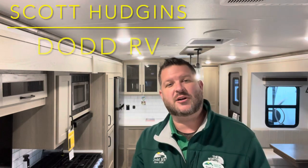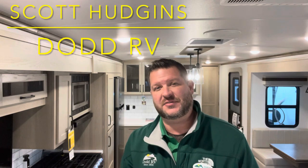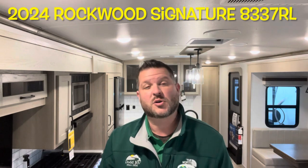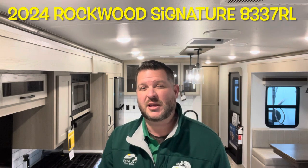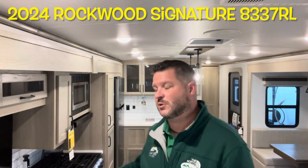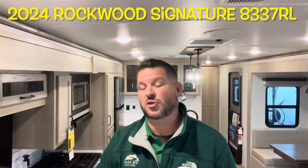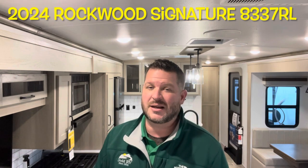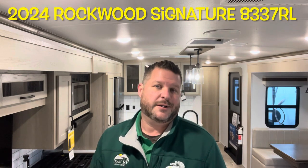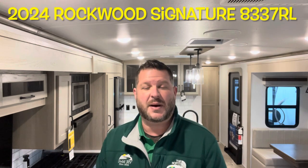Hello again everybody, it's Scott Hudgens here with Dodd RV located in Yorktown, Virginia — family owned and operated since 1956. Today we're looking at a brand new 2024 Forest River Rockwood Signature Edition 8337RL. It's a fifth wheel and travel trailer body. You've got opposing slides with the islands, a large master bedroom, washer dryer prep, king size bed, solar, and a lot of nice features. We also added slide toppers as options. Let's get started and take a look.